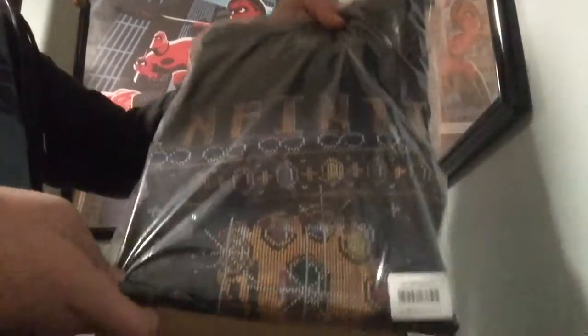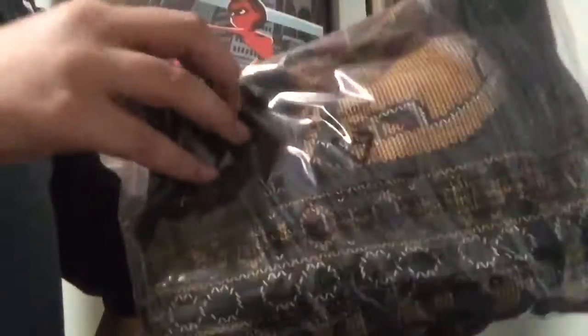And there's this t-shirt. It is, like, an ugly sweater style t-shirt with the Infinity Gauntlet on it. I'm not going to open it yet, but I'm probably going to open it eventually.